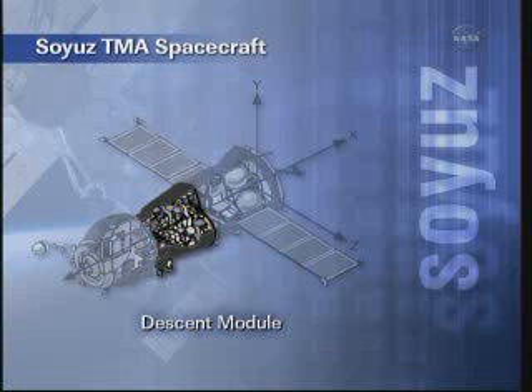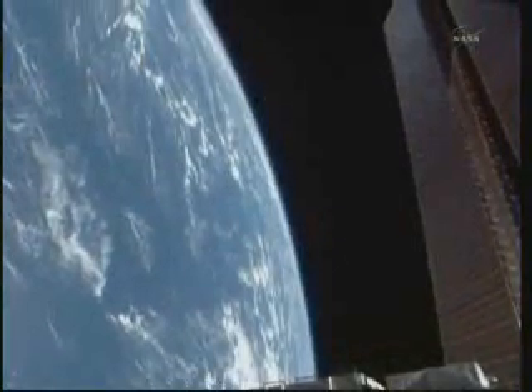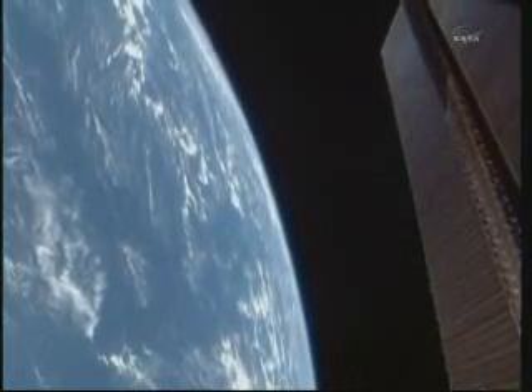Between the two spacecraft and initiate a period of leak checks that will lead to the opening of the hatches around 10 p.m. Central Time this evening. The fly-around has started.